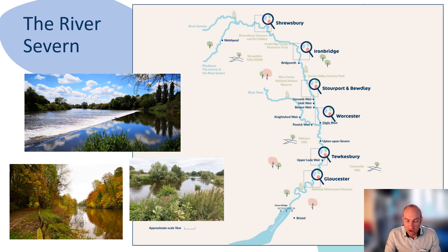Weirs and locks were constructed along the river in six locations: Gloucester, Upper Lode, Diglis, Bevery, Holt, and Lincomb. The bottom two weirs are tidal, so fish can simply swim over them at high tides. Our project is therefore focused on fish pass provision at the weirs around Worcester.